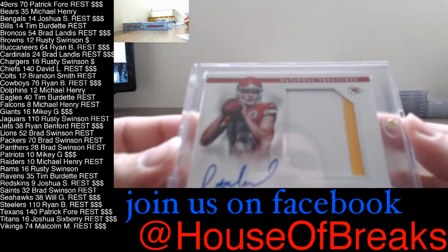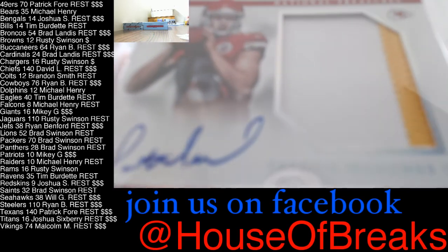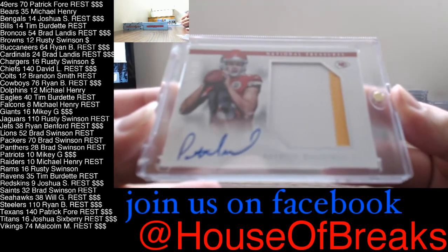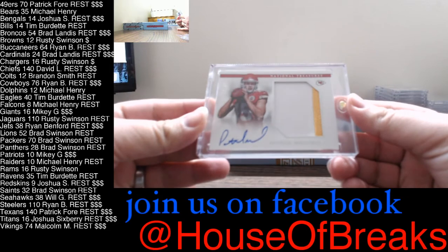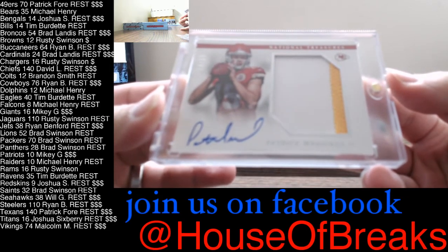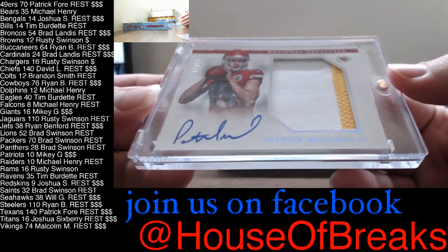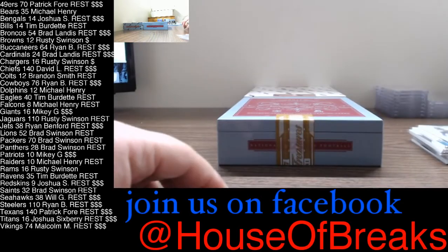A two-color jumbo patch, 4 of 25 — Pat Mahomes for the Chiefs. 4 of 25, little two-color jumbo patch auto. Pat Mahomes and the Chiefs going out to David Lamberton. Mr. Lamberton, the big boy Chiefs out of 25. Pat Mahomes, 4 of 25, going out to David Lamberton and the Chiefs. Congrats.